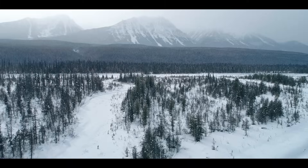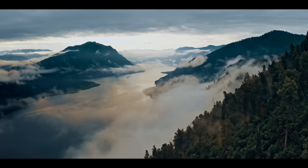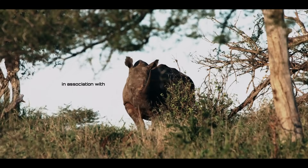And that's where a new player steps in, one that is set to reshape the way we approach mining: Rhino.